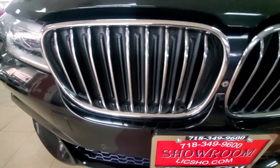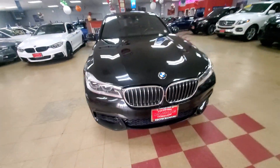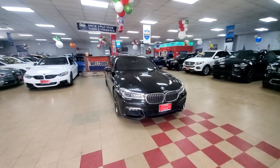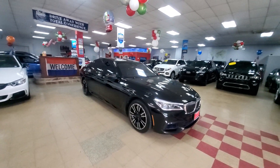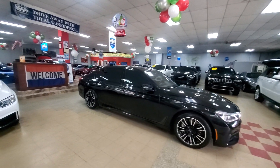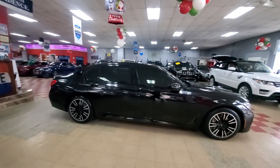These vents on the hood open up when the car is hot. They stay closed to prevent debris from going inside the engine compartment. When the car is cold they're closed; when the car is hot they open up.